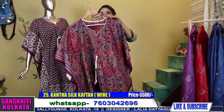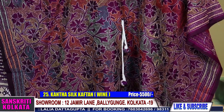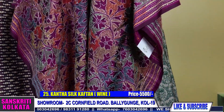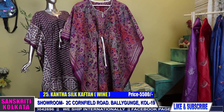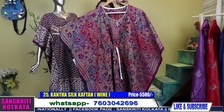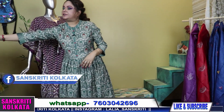Reverse katha silk kaftan in Bangalore silk — front and back with work. This is a wine-colored reverse kaftan at 2450 — pure silk reverse kaftan, 2450.